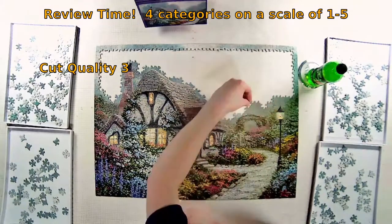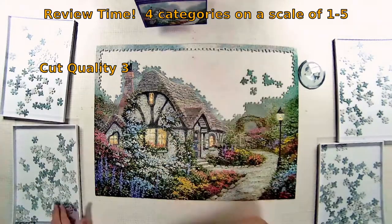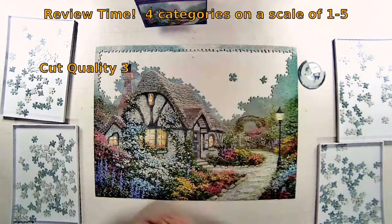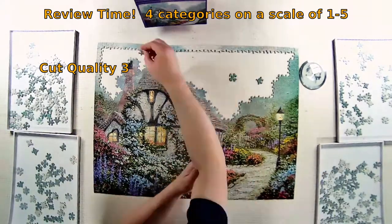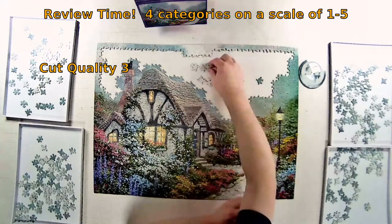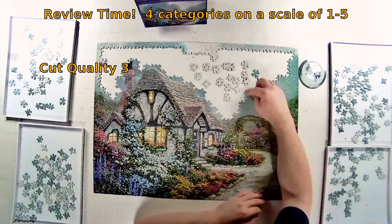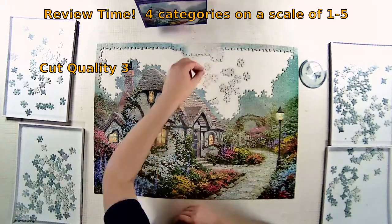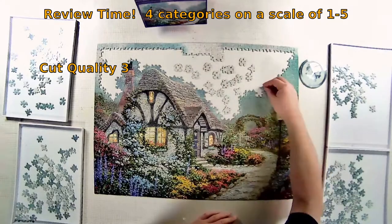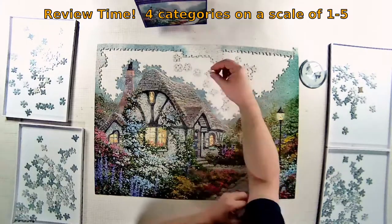The next category is cut quality of the piece design. I'm giving this a three as well — perfectly average, though slightly below average for this brand based on my experience with it. The piece design was very traditional and I did find I could fit pieces where they didn't belong, though not in an excessive amount. If you look closely you'll notice the border kind of falls apart here and there, which is indicative of the cut quality.